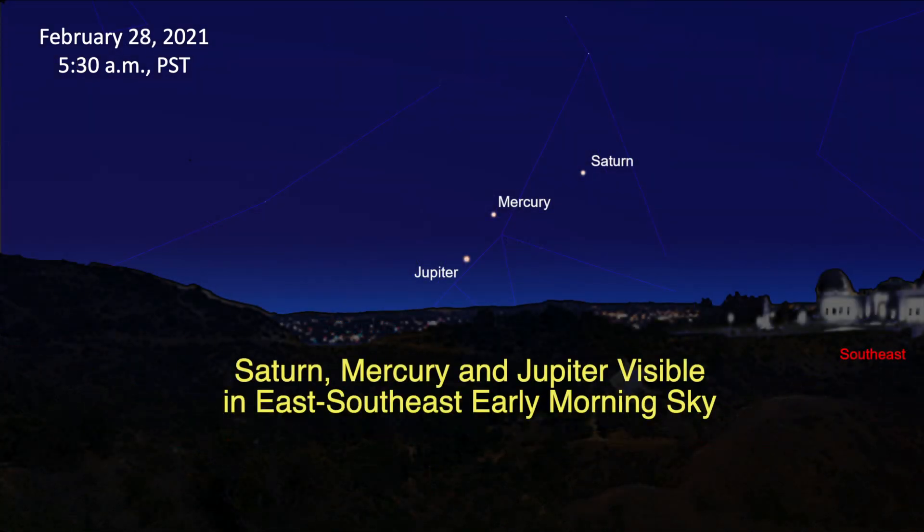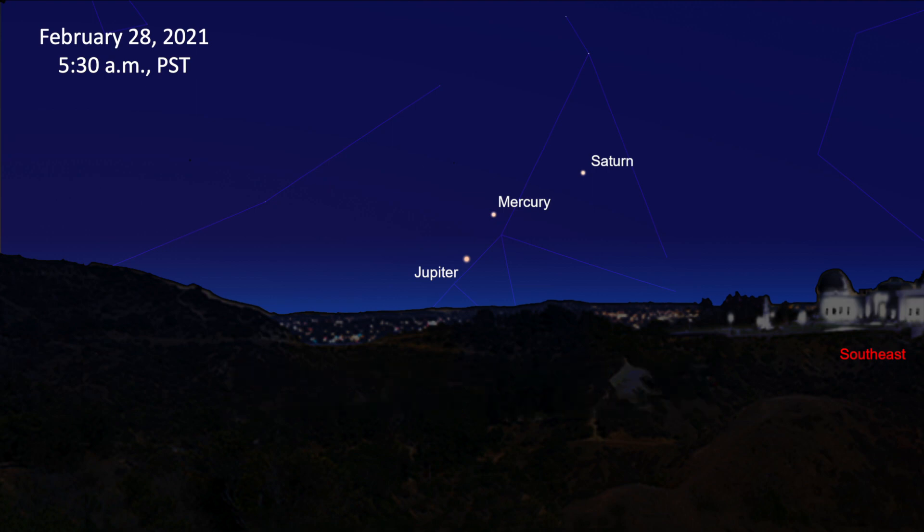We end the month with a challenging observation. In the early morning of the 28th, three planets are visible very low above the east-southeast horizon just before sunrise. To see them, you need an unobstructed view of the east-southeast horizon and a pair of binoculars to locate them. Jupiter is the hardest to find since it will be just over a degree above the horizon.